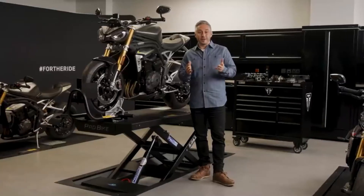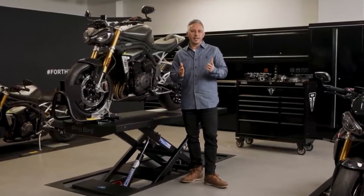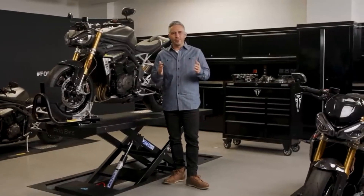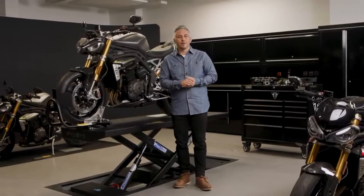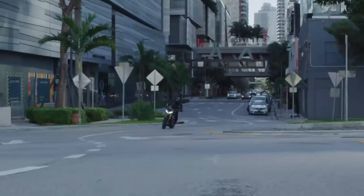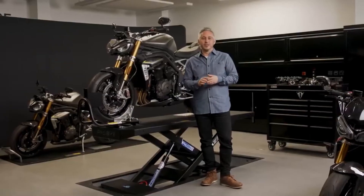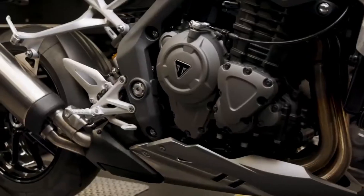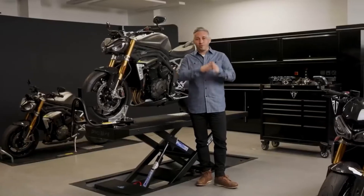The project to develop the new Speed Triple 1200 RS started back in 2016 and while one of the goals was clearly to shift engine performance to a whole new level, the Triumph team also wanted the new bike to be lighter and more agile — in essence, a Speed Triple that handles like a Street Triple. Therefore right from the outset the chassis and the engine were developed together as a fully integrated project to ensure that the engine and performance delivered on this overall ambition.